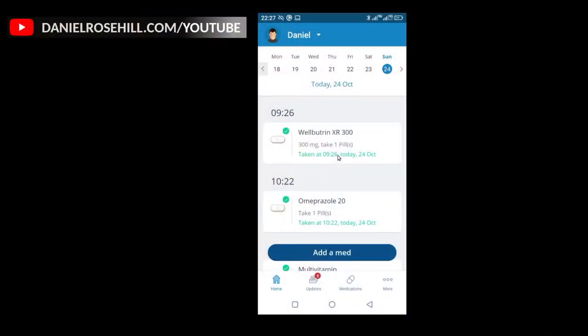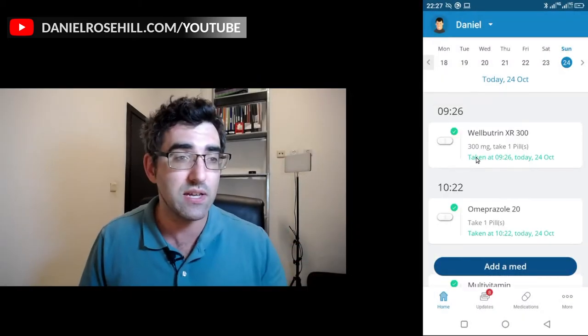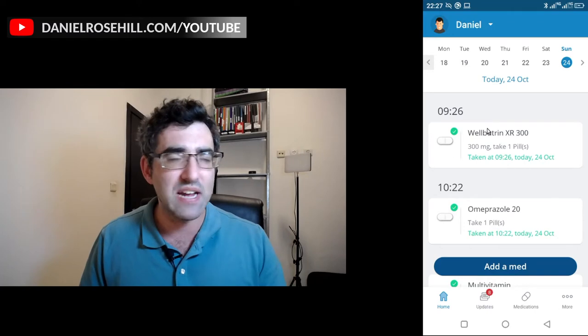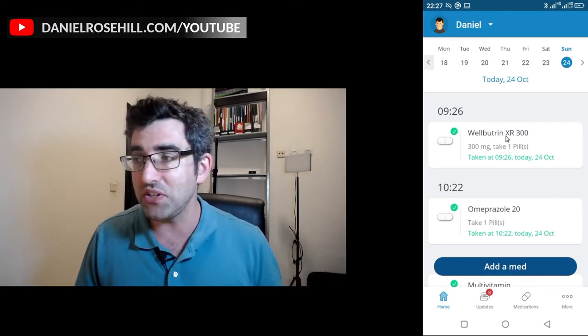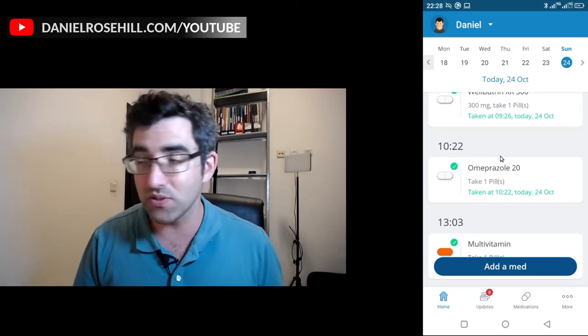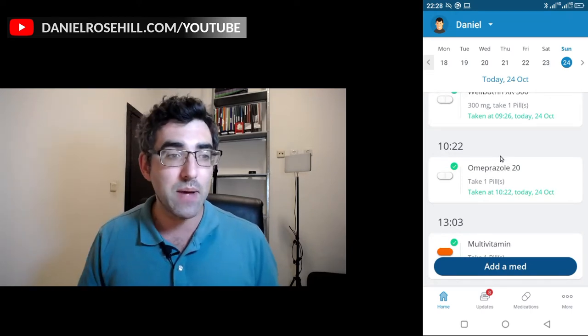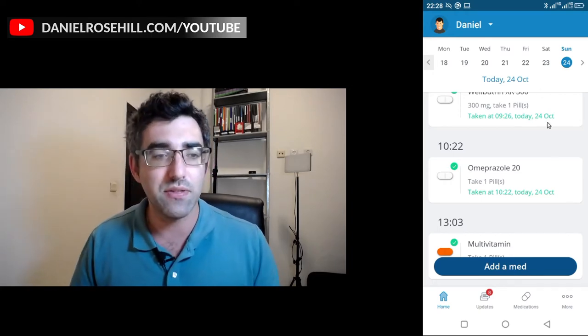Let me jump into the app. This is the Android version, and this is the home page that when you log in, you're going to get to. This is actually my medication log for today. You can see that I took Wellbutrin at 9:26 in the morning — this is a drug that you take when you get up. I'm down to 20 milligrams now on my Omeprazole, which is good, and I took that at 10:22.